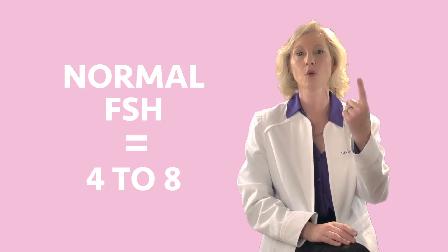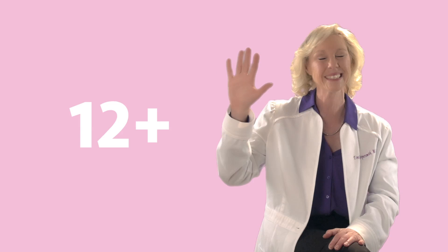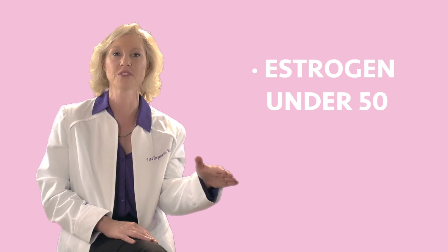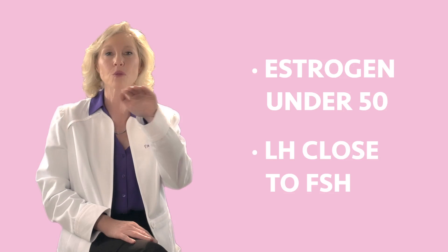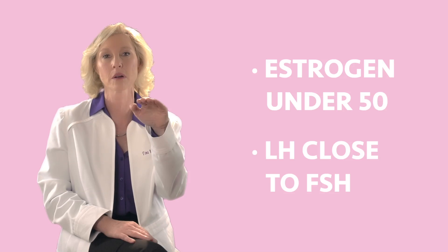We want a normal FSH of four to eight. Above 12, we're starting to worry. We want an estrogen under 50. And LH should be around the same as FSH — maybe a little bit higher or a little bit lower, but pretty close.